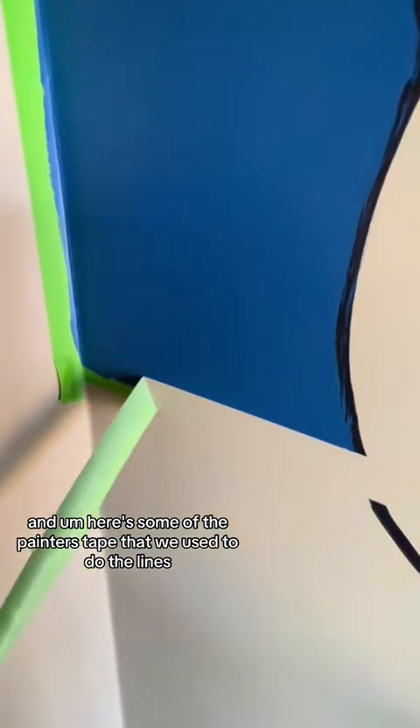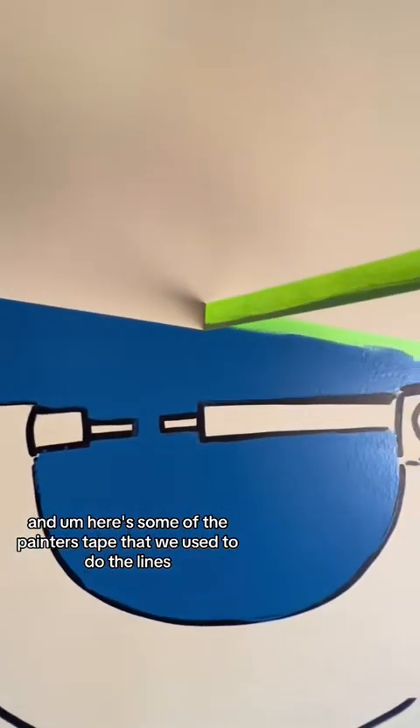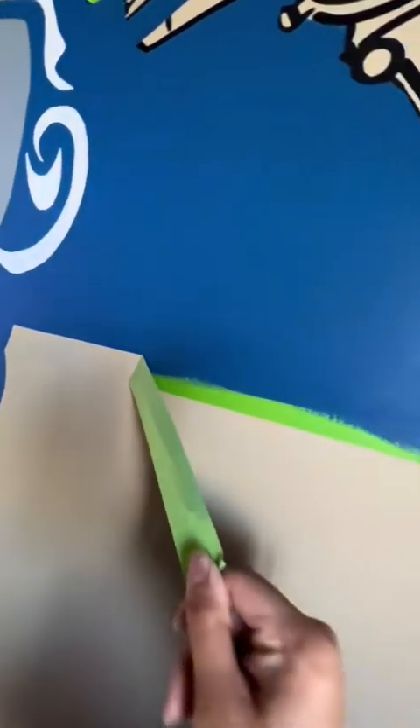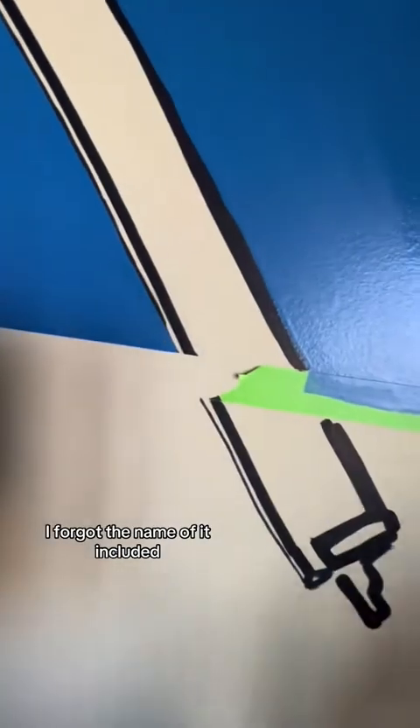Here's some of the painter's tape that we used to do the lines. I know it's so satisfying to watch that get peeled off. We had some calipers and then another measuring tool — I forgot the name of it — included as well.